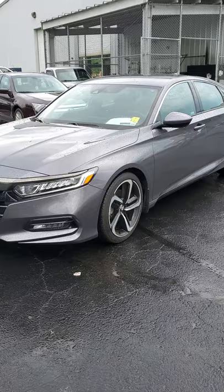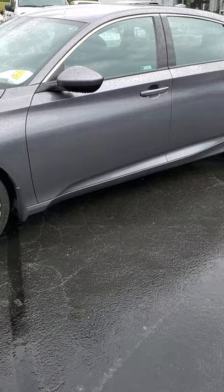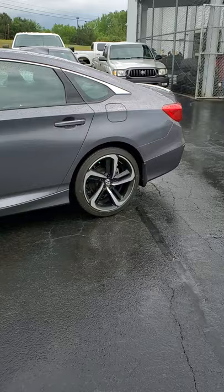Hey D, this is Eddie Sterling, Buster Miles Ford and Chevrolet in Heflin, Alabama. Told you I'd shoot you a picture of this vehicle — it just came in. I haven't run it through the shop yet, but this is a 2018 Honda Accord Sport with the 1.5 liter turbo.